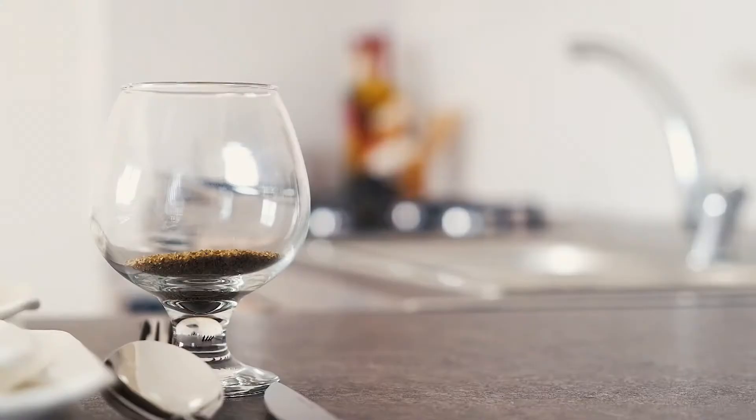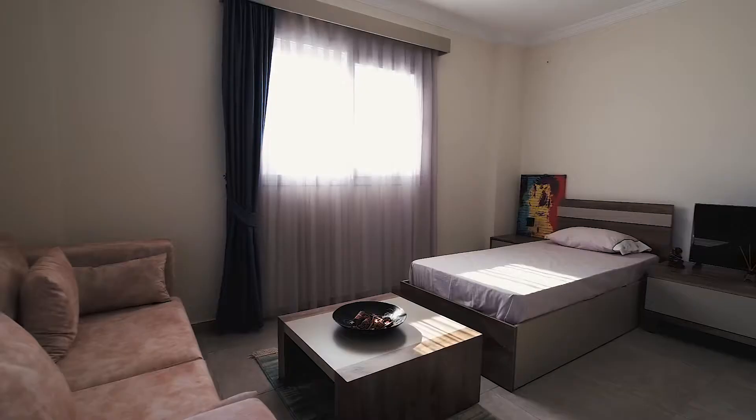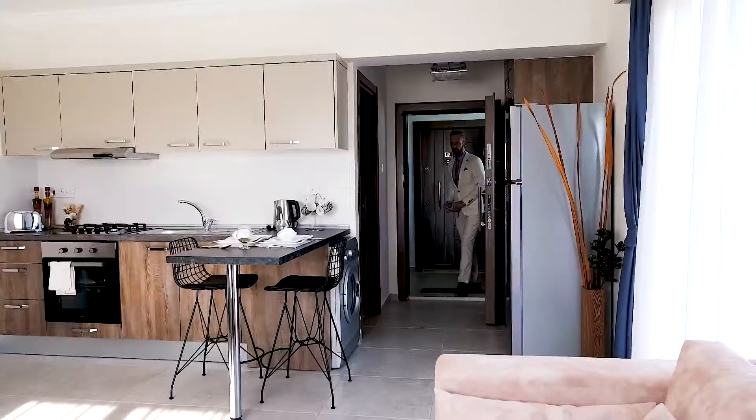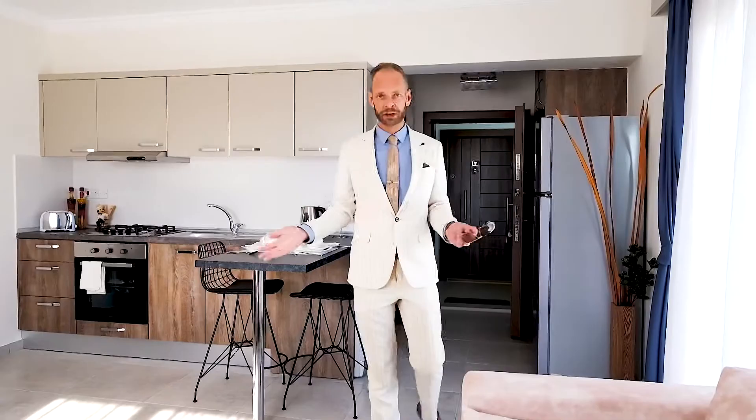Here we have one sample of a studio apartment. In this studio apartment we have a bathroom, and it is a very spacious studio apartment. And of course the most important thing is the balconies.